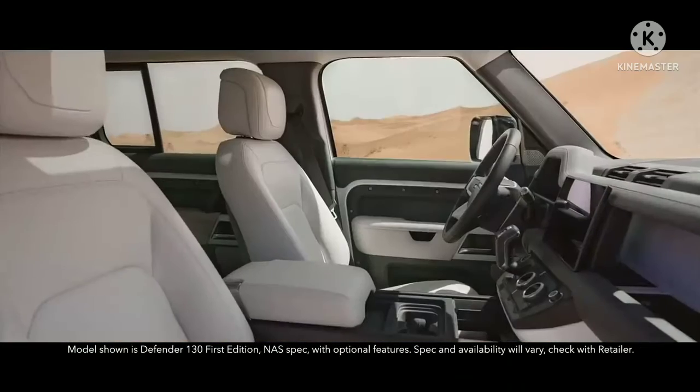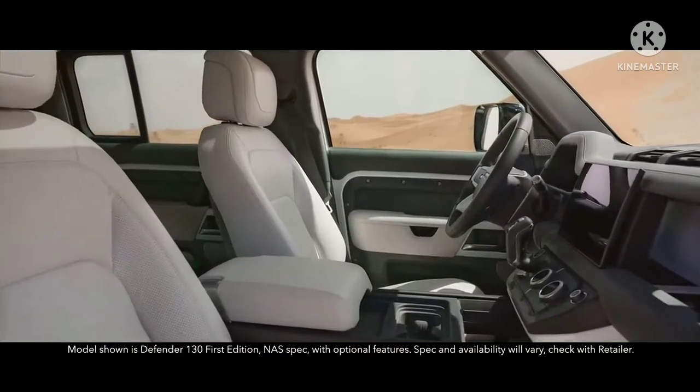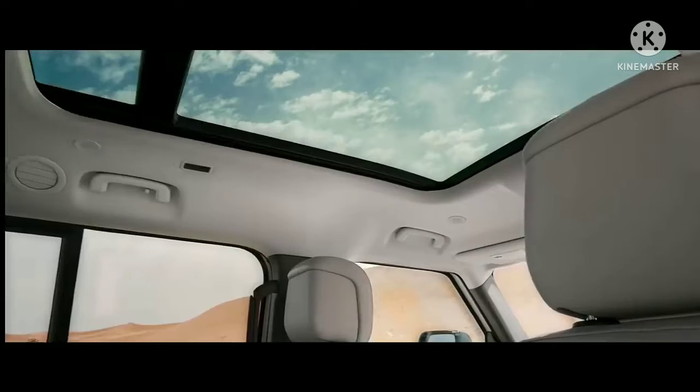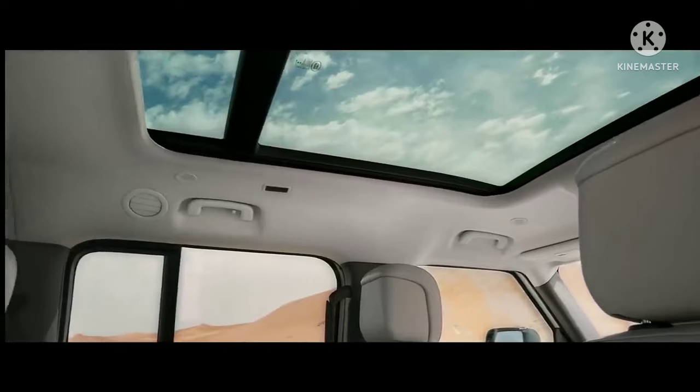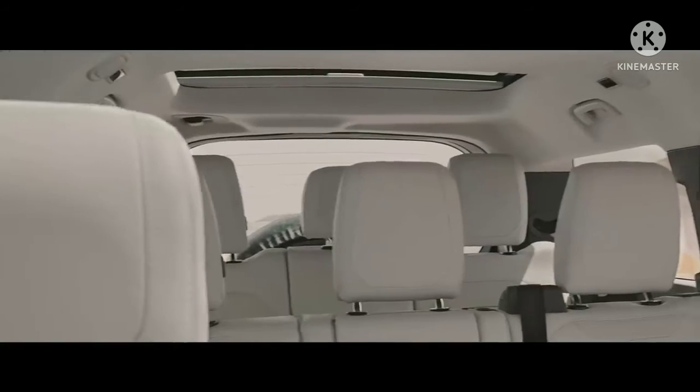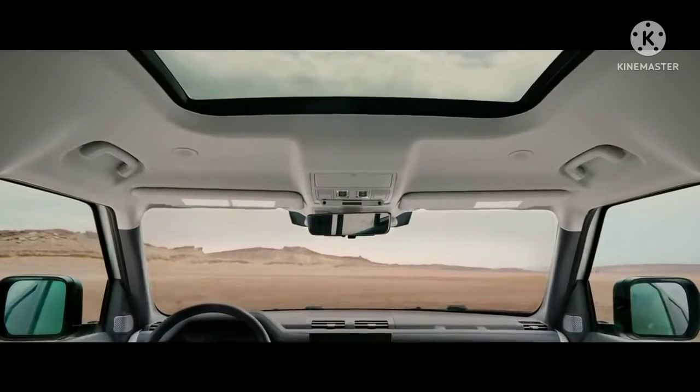This is a vehicle that creates its own wide open spaces, with eight seats generously spread across three rows, an opening panoramic roof over rows one and two, and an additional fixed glass roof over row three, that flood the vast cabin with natural light.